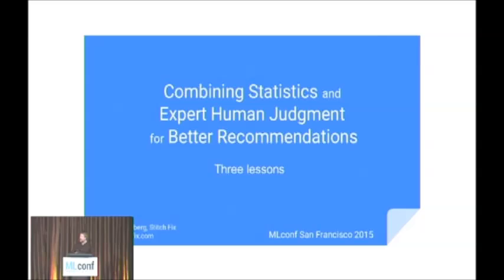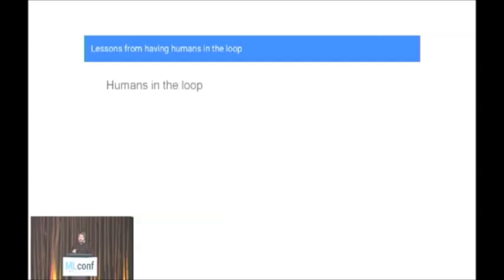Stitch Fix is a personal styling service for women. At Stitch Fix we combine algorithm predictions about what we think our clients are going to like with human curation to find the perfect items for our clients. Today I'll be talking about some practical lessons related to having humans in the loop when doing machine learning. The theme is going to be: it works very well, but it's complicated.